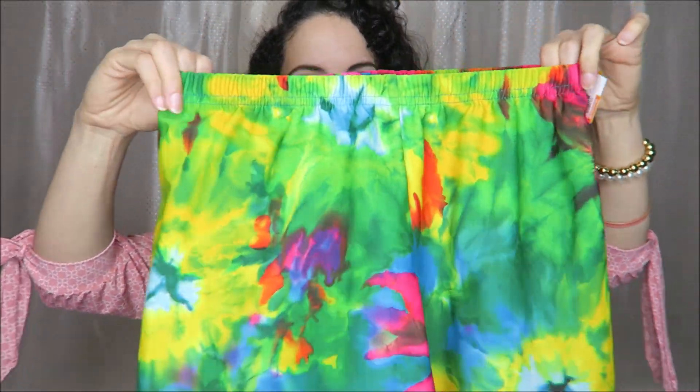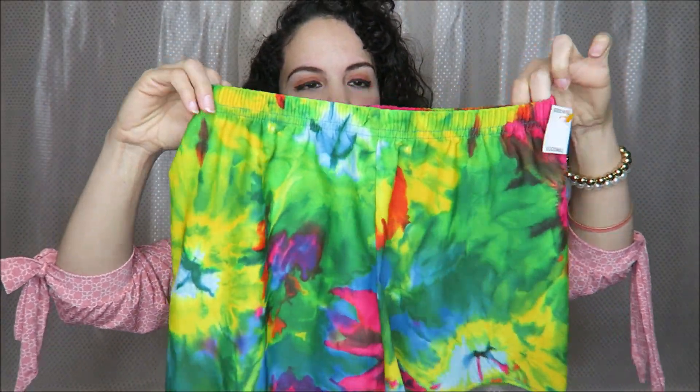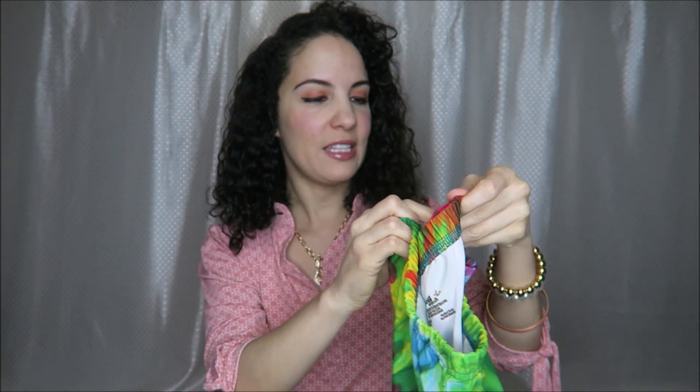And then another fun pair with this really bright print — definitely something I would wear to the beach with this tie-dye. These were also only $2.99.